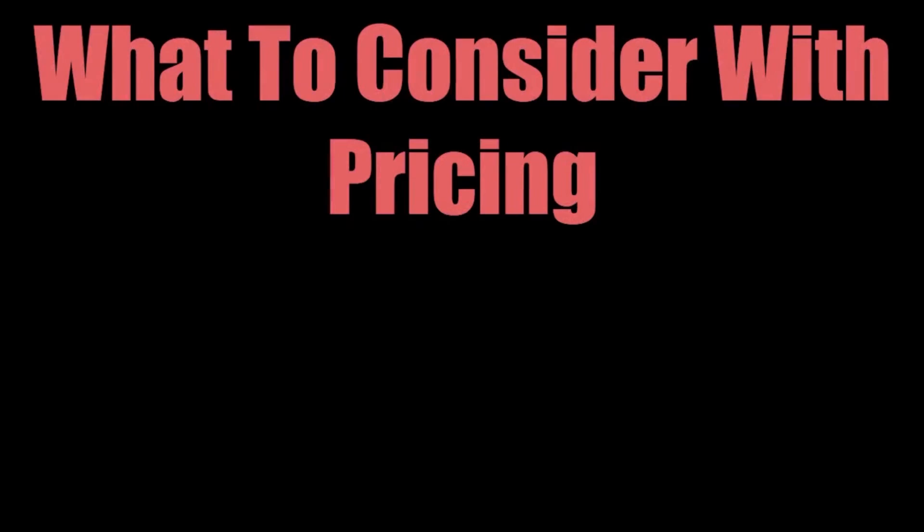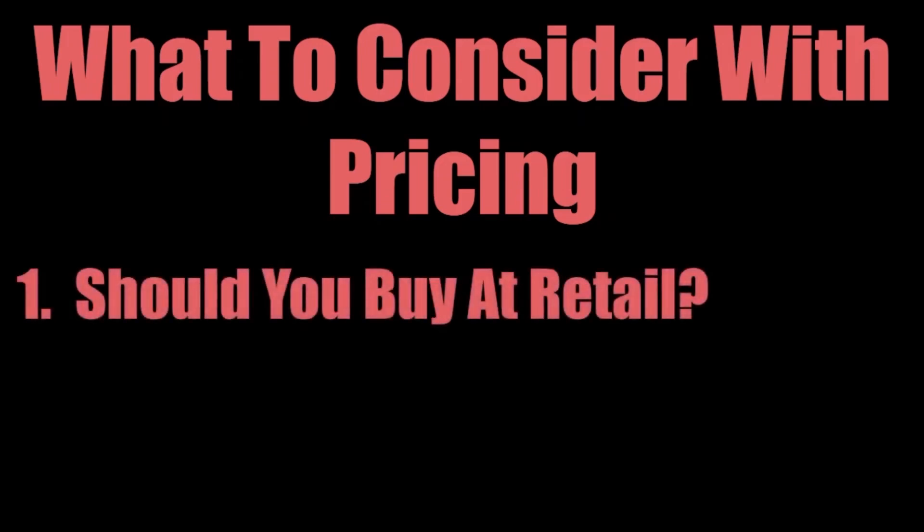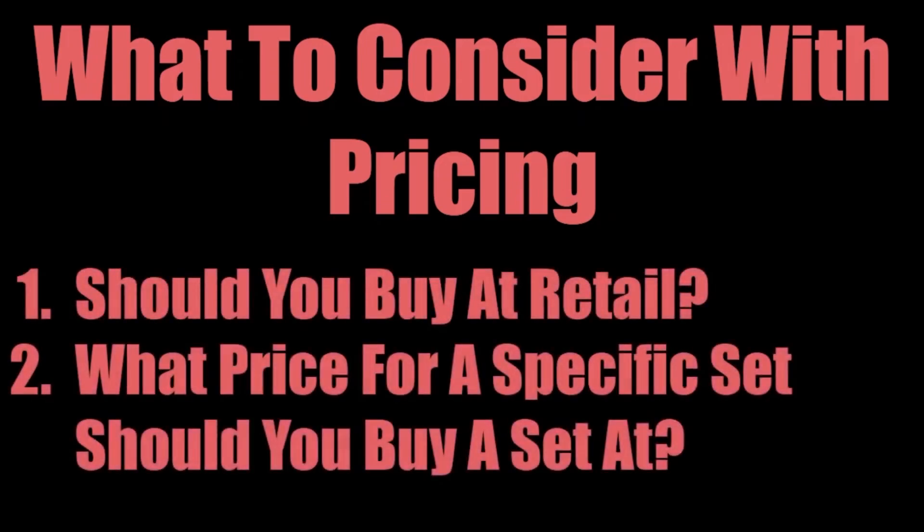So what do you need to consider with the pricing of your next LEGO investment? There are two things you need to consider: should you buy at retail, and what price for a specific set should you buy at? Let's look at these now.